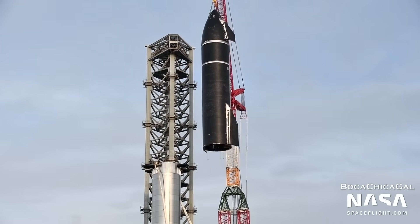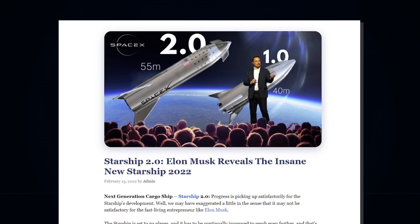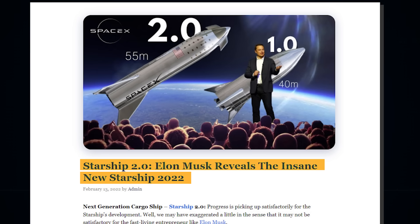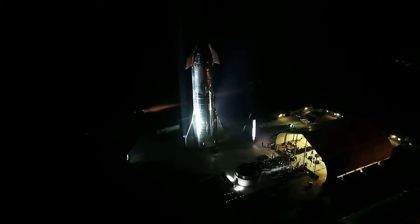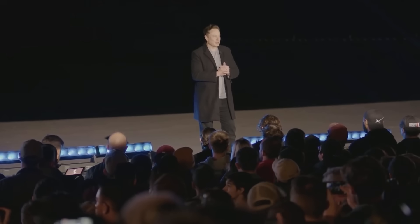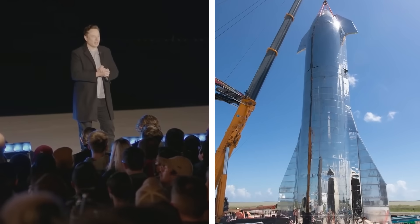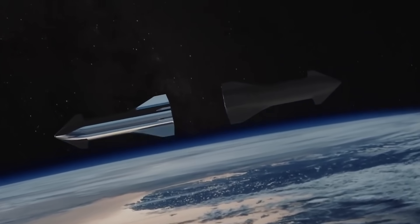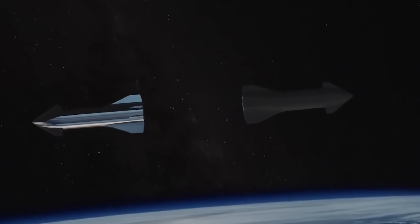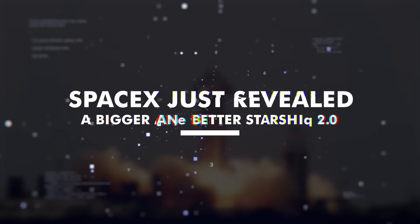What do you do while you build the most powerful spacecraft on Earth? You announce an even bigger and more powerful spacecraft. Most people won't do that, but that is exactly what Elon Musk is doing. While building the Starship, which no other rocket comes close to, the CEO has revealed the next version of the Starship, which is simply a monster. Join us as we dive into the Starship 2.0 just revealed by SpaceX.